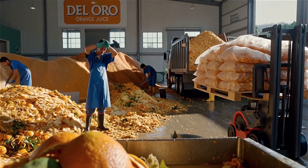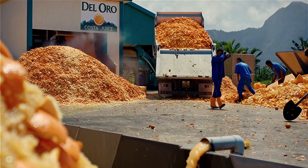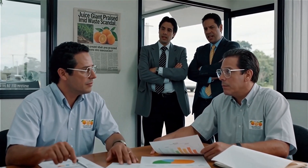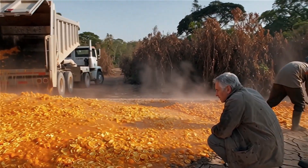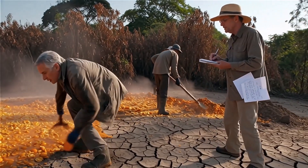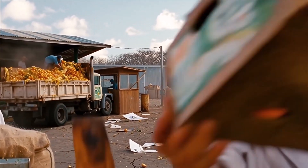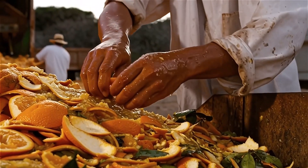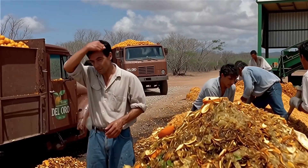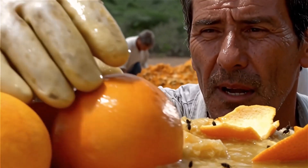That chance came through Del Oro, a local orange juice company producing mountains of waste — peels, pulp, and rinds — with nowhere to go. In early 1996, Jansen and Holwax struck an unusual deal, allowing Del Oro to dump truckloads of this waste on a barren three-hectare patch inside the park. The ecologists believed the rotting fruit could work as natural compost, reviving the exhausted soil. By the end of that year, the first trucks rolled in, marking the official start of one of the boldest ecological experiments of modern times.